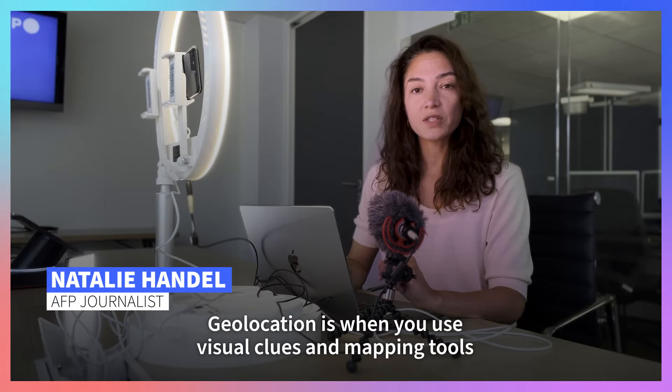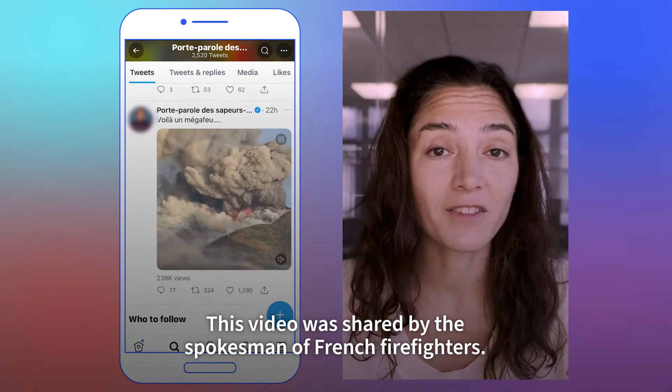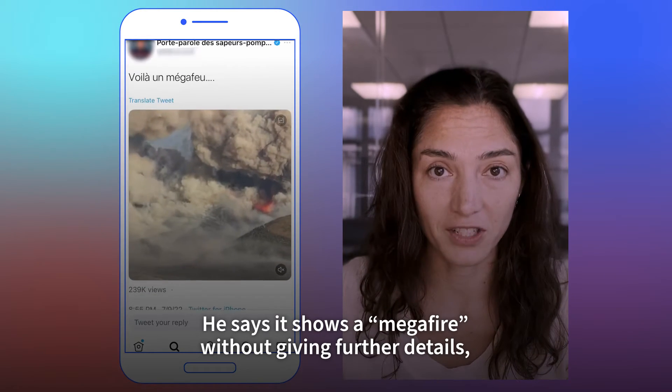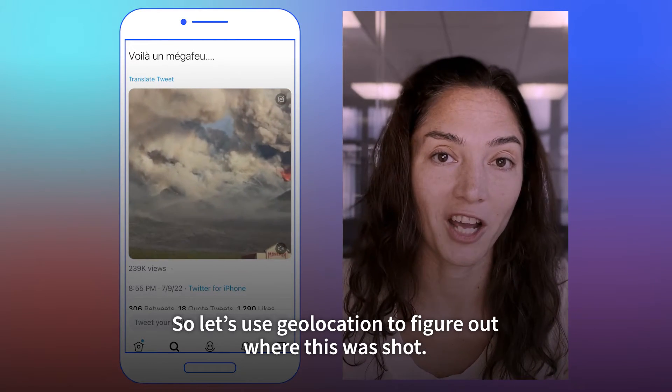Geolocation is when you use visual clues and mapping tools to pinpoint where a video or photo was taken. This video is shared by the spokesman of French firefighters, who says it shows a mega fire without giving further details. So let's use geolocation to figure out where this was shot.